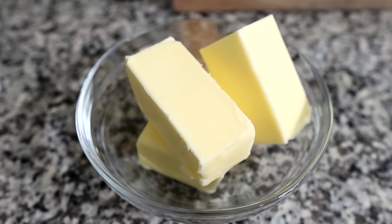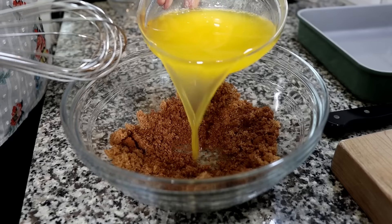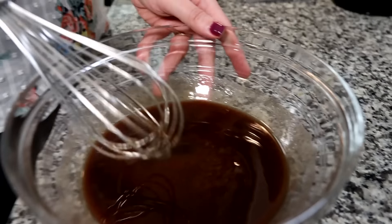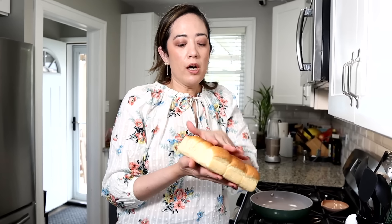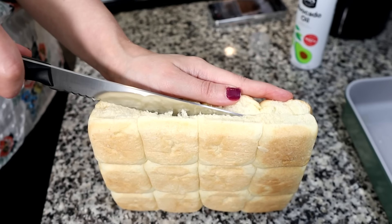The cinnamon filling is a very simple combination. We've melted about a cup of butter — two sticks — in the microwave for about 45 seconds, and we're going to pour in the Swerve and cinnamon. It feels a bit thin and runny, but I think that's because the butter is hot. As it cools down it should get nice and thick, so we'll put it in the refrigerator while we work on our Hawaiian rolls.